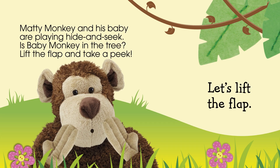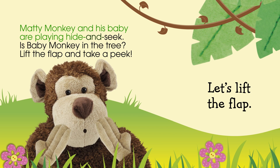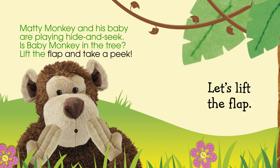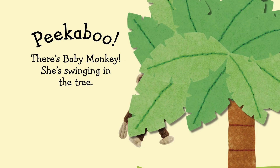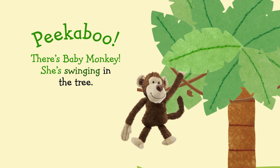Matty Monkey and his baby are playing hide-and-seek. Is Baby Monkey in the tree? Lift the flap and take a peek. Let's lift the flap. Peek-a-boo! There's Baby Monkey. She's swinging in the tree.